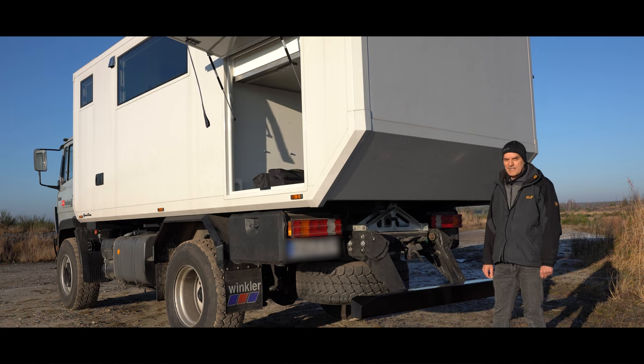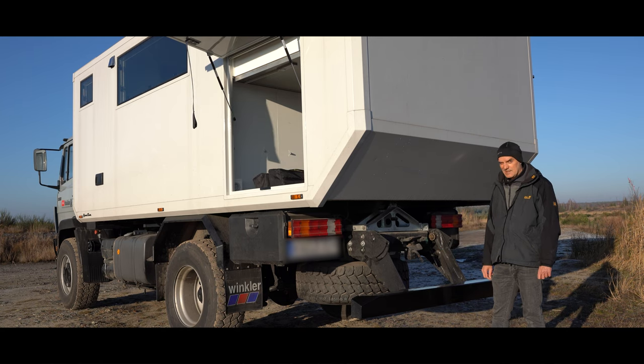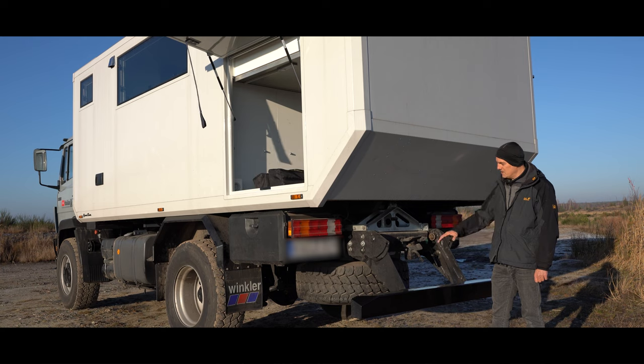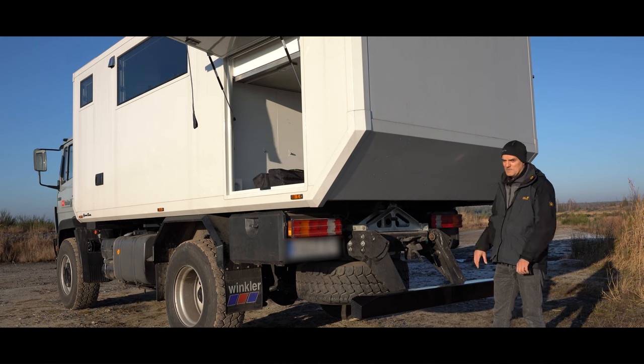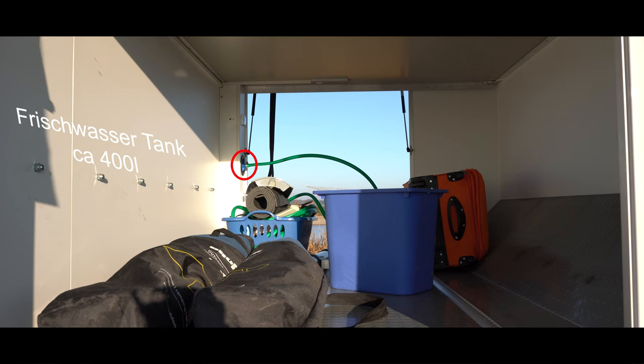Ist klar: wenn man jetzt auf Afrika-Tour oder sonst irgendwo weit weg geht, reicht ein Ersatzrad nicht. Bevor es dann tatsächlich richtig weit weg geht, würden wir uns hier hinten noch einen Heckträger dran bauen lassen, wo halt zwei Reifen sind, die man dann motorisch per Seilwinde runterlässt. Der Frischwassertank fasst 400 Liter, es ist nur einer drin, reicht uns eigentlich. Bevor man Wasser reinfüllt, macht man eine Probe, ob das irgendwie brackig oder salzig ist — und dann erst füllt man rein, von daher geht es auch mit einem.